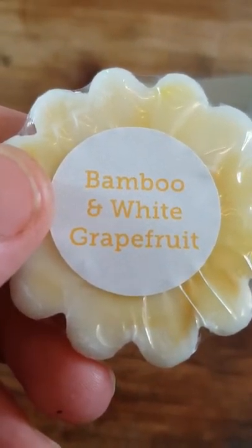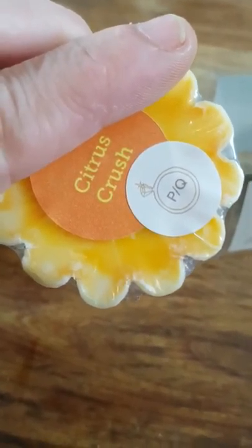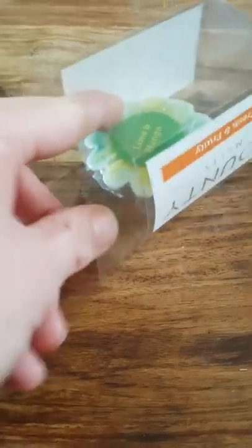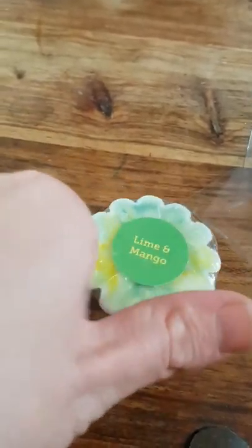Let's have a look at the scents first. We've got bamboo and white grapefruit. We have a citrus crush, and that has a label on to suggest that's where the jewel is, so I'll probably burn that first. And then the last one — kind of like really pale green and then has shades of yellow and darker green in — is lime and mango.